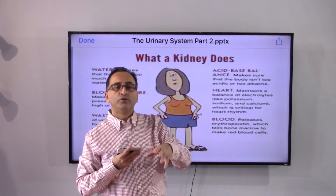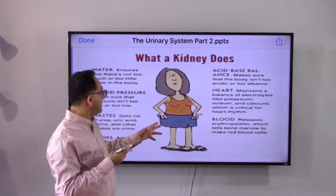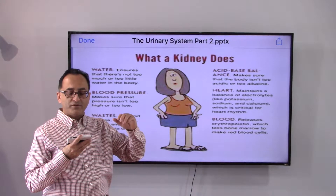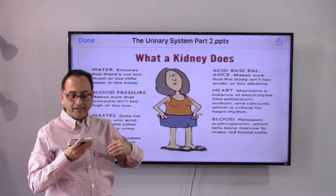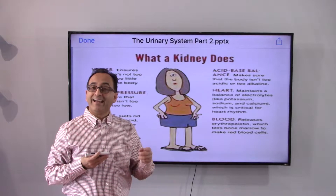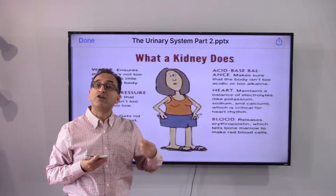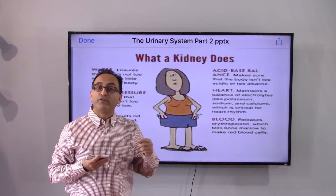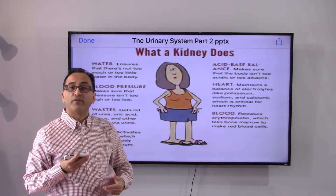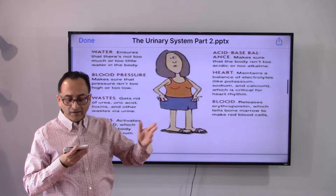There are a couple of slides to show what the kidney does for those without a medical background. The kidney keeps the water balance in our body. For example, you may notice that after you urinate and come out of the restroom, there's a water fountain nearby — your body signals the kidney, the brain communicates, and you feel the urge to drink.